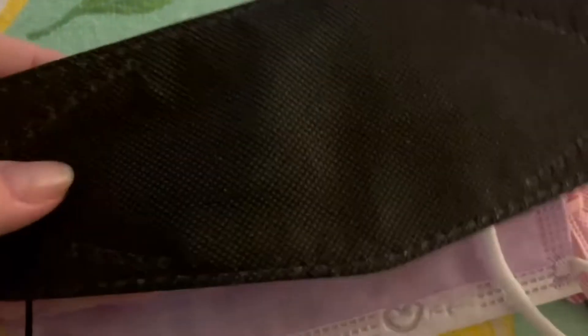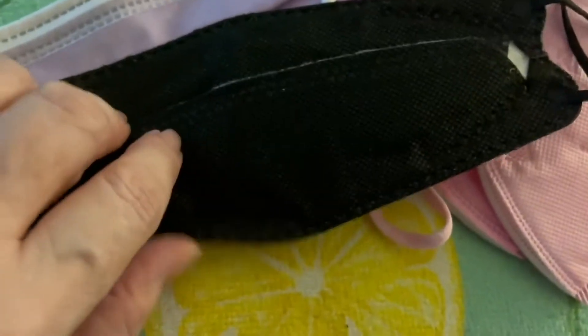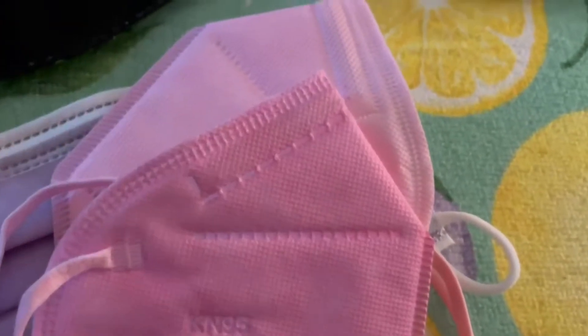And then there's these — the Korean version, the KN94. They are pretty solid, definitely four-ply, but they aren't as comfortable to wear. So there's your choices. I'm still not quite sure if I'm going to keep these or not because of this. Thank you.